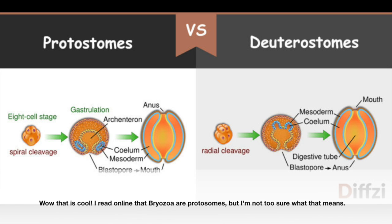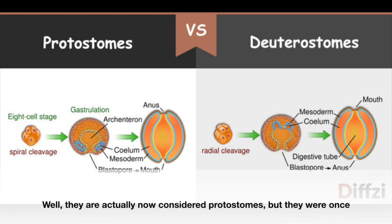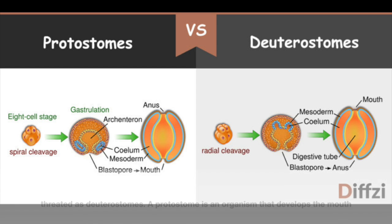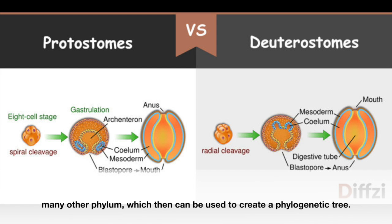I read online that Bryozoa are protostomes, but I'm not too sure what that means. What is the difference between a protostome and a deuterostome? Well, they are now considered protostomes, but they were once treated as deuterostomes. A protostome is an organism that develops the mouth before the anus, and a deuterostome is the exact opposite. This trait is shared amongst many other phyla, which can then be used to create a phylogenetic tree.